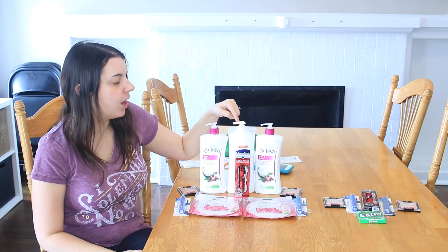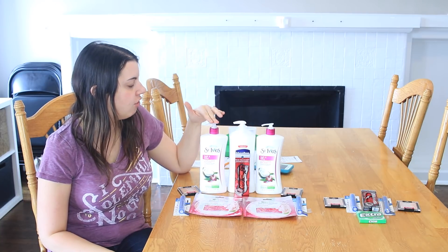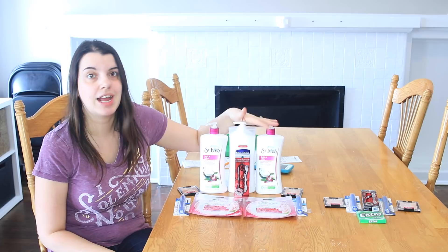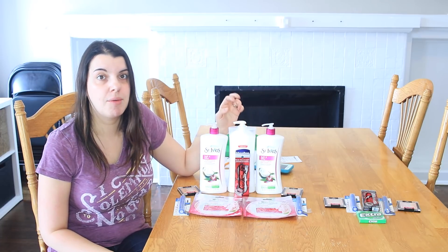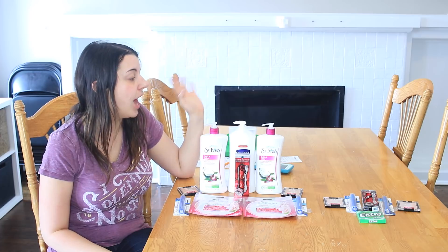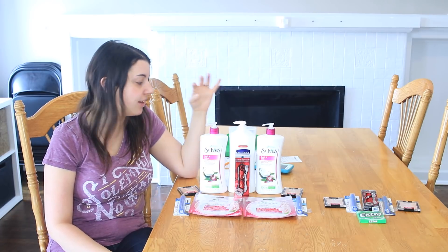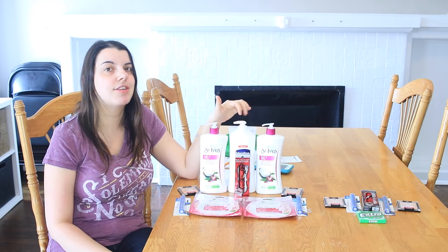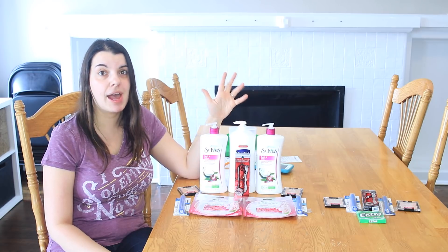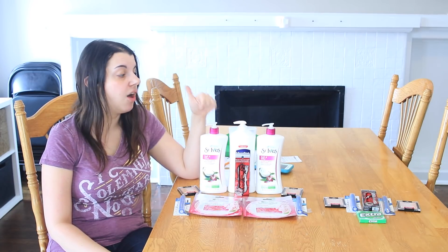Next, I did the lotion deal. I picked up one Vaseline lotion at $8.29 and one St. Ives lotion at $6.79, with one ringing up at $3.39 because the promo is buy one, get one half off. The other promo is spend $15, get $5. I had a $2 off one coupon for the Vaseline, plus personalized coupons: $3 off $10 St. Ives, $2 off $10 in lotion, and $2 off $7.50 in Vaseline. After all those, I paid $9.47 and got back the $5 extra care buck, making it $4.47 total or $1.49 a piece — an awesome deal.